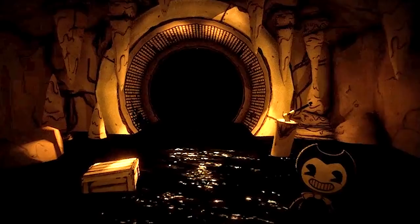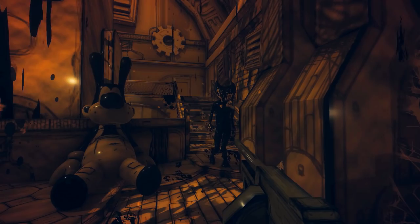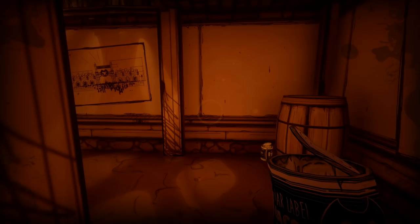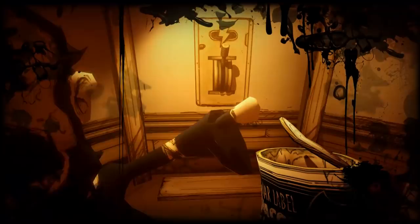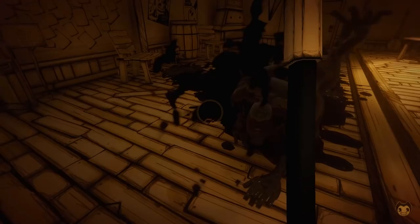Finally, at the end of the trailer we see a Bendy cutout, a box, and Henry's trusty axe all submerged in the ink. If these are symbolic for the direction Chapter 5 is headed, it suggests this final chapter will feature a lot of Bendy — perhaps he will make a return as he did in Chapter 3 and become a near-constant threat. The box may symbolise platforming elements, with Henry jumping on debris in order to stay above the ink. Maybe Bendy is channeling some Amnesia: The Dark Descent vibes. The axe reassuringly lets us know it will make a welcome return, which certainly makes me happy as it's the best weapon in the game.